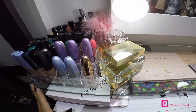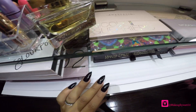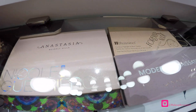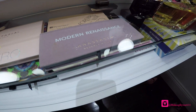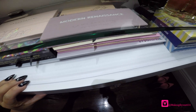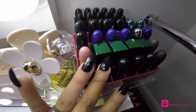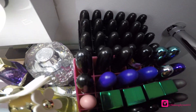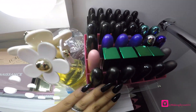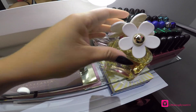These are all my eyeshadow palettes. These are more limited edition MAC lipsticks, and these are just the regular lipsticks.